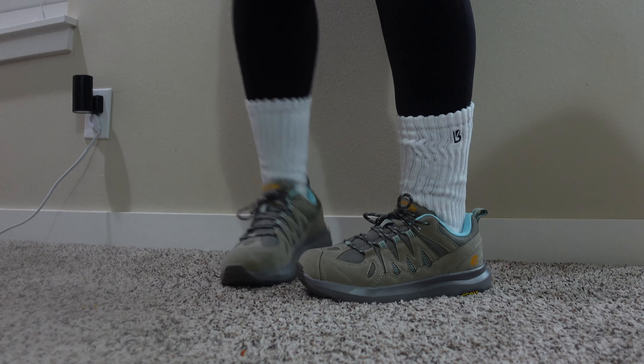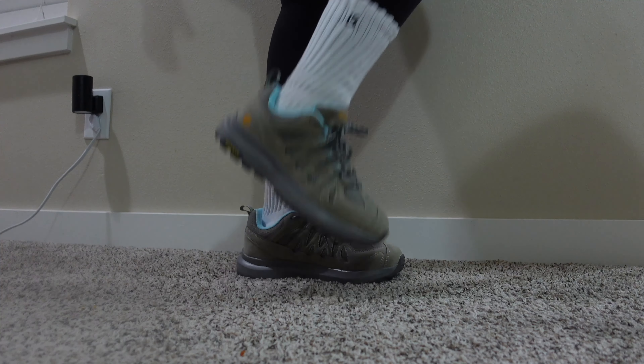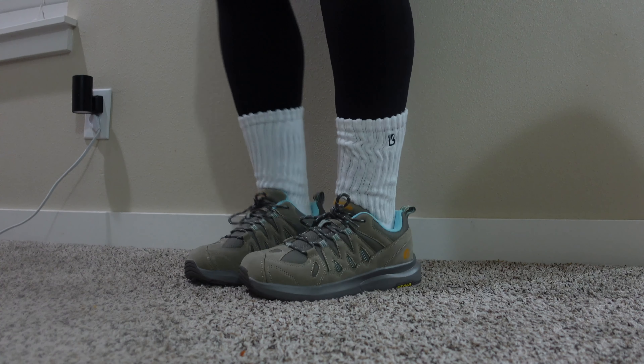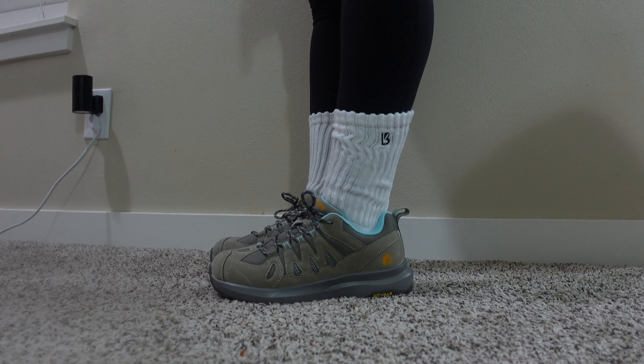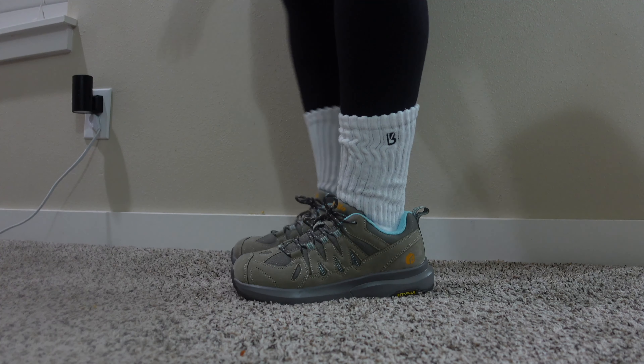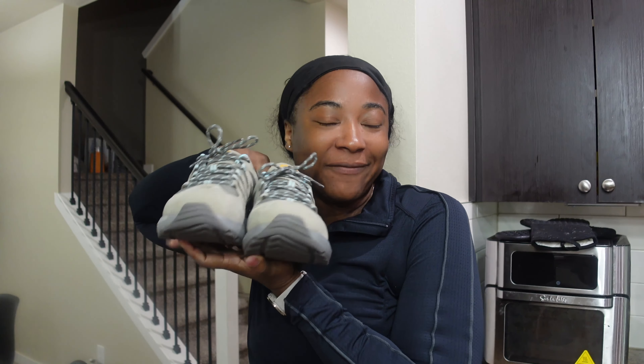There's definitely a lot of support at the heels — I can feel a bit of a bounce. I love that! Fitville gave my viewers a special 28% off discount code using code JS28 on selected shoes, linked in the description below. Check out the shoes they have listed. Thank you so much Fitville for sending me these hiking shoes.